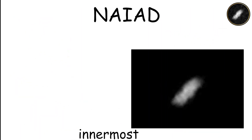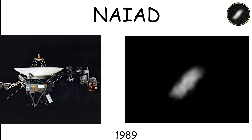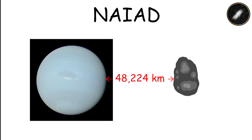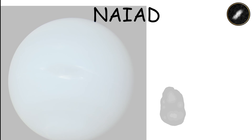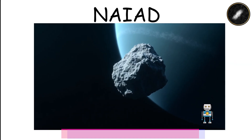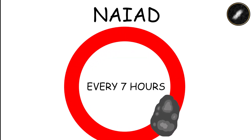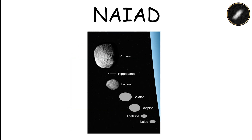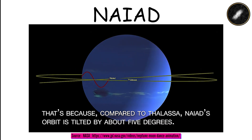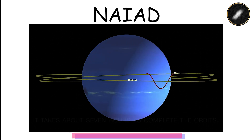Naiad is the innermost moon of Neptune, discovered in 1989 during the Voyager 2 mission. It orbits just 48,224 kilometers from the planet, making it an intriguing yet difficult target for observation due to its small size. Naiad's rapid orbit, completing a full revolution every seven hours, makes it a unique object in Neptune's system. Its proximity to Neptune means it is gradually spiraling inward, adding an interesting dynamic to its orbital behavior.